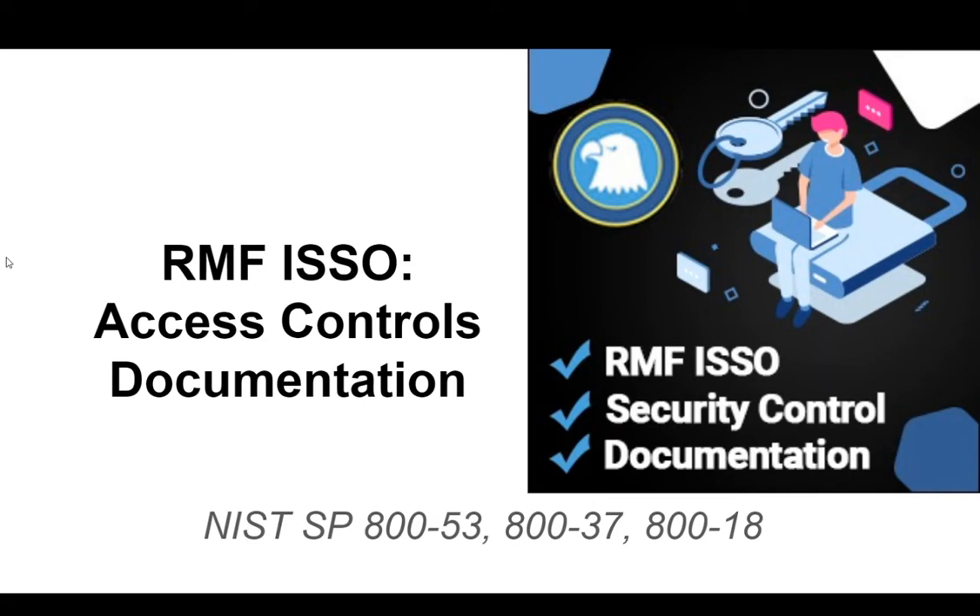Today I'm going to train on access controls and the documentation that goes with it.